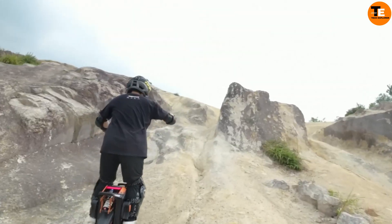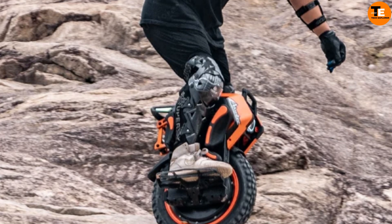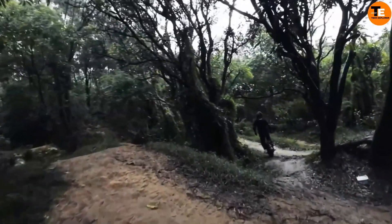Priced at $2,999, it comes with free shipping, a one-year warranty, and embodies InMotion's commitment to innovation in personal transportation.